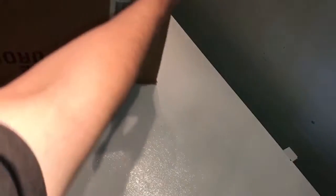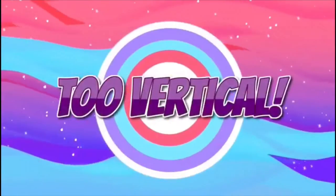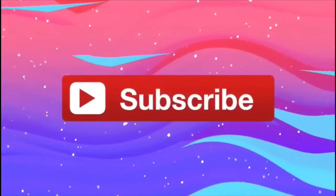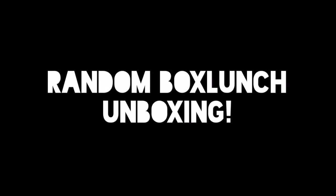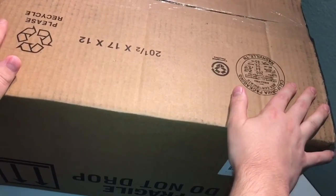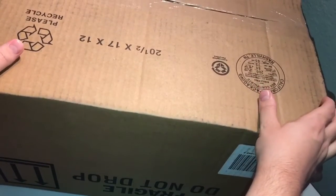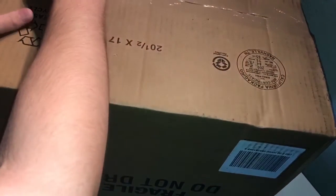Hey, what's up you guys? I got another unboxing for you guys, and it's this big box right here. This is from Box Lunch. I had a birthday coupon for five dollars off, so I just might as well use it for some stuff online — found some other stuff I wanted as well. So let's just get right into it.